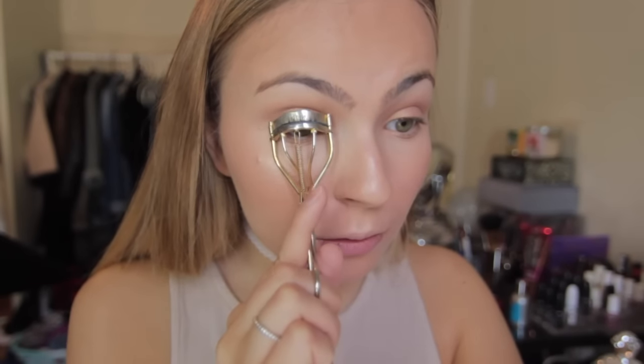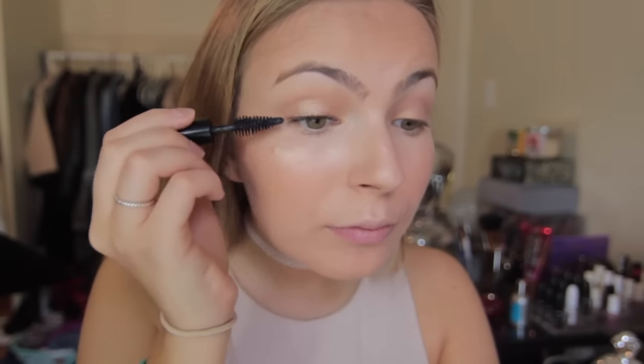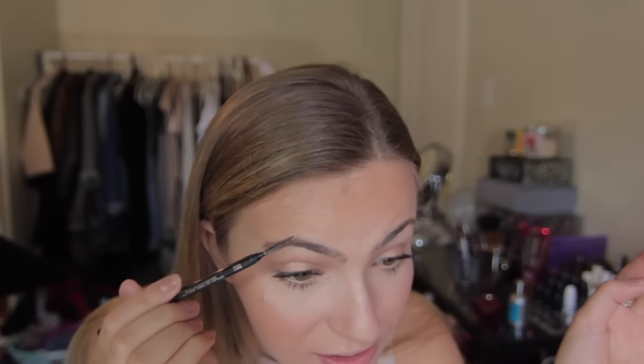For mascara I've been using the Make Up For Ever Smoky Extravagant Mascara — it used to be an all-time favorite and I got a free sample and I'm obsessed again, though it is a bit expensive. I apply it to my top and bottom lashes. Then I add nude liner — my Rimmel liner that I've used every single day for years — to my waterline. For brows I'm quickly filling them in with the L'Oréal Brow Stylist Definer. My brows are already full so I keep it minimal — less is more.